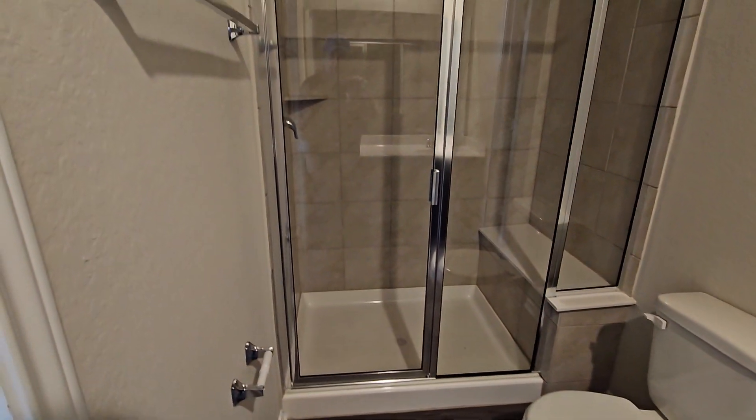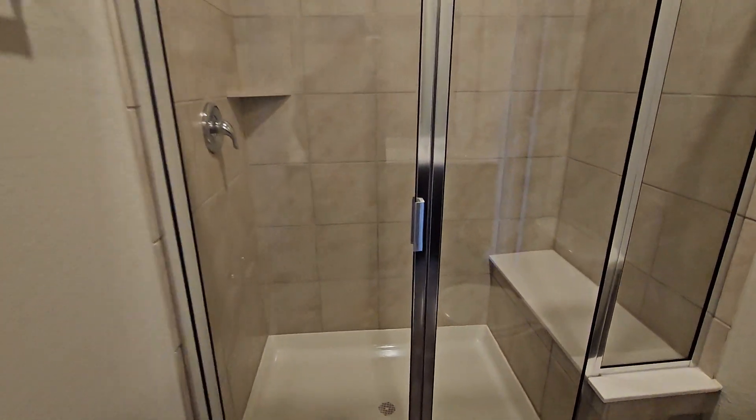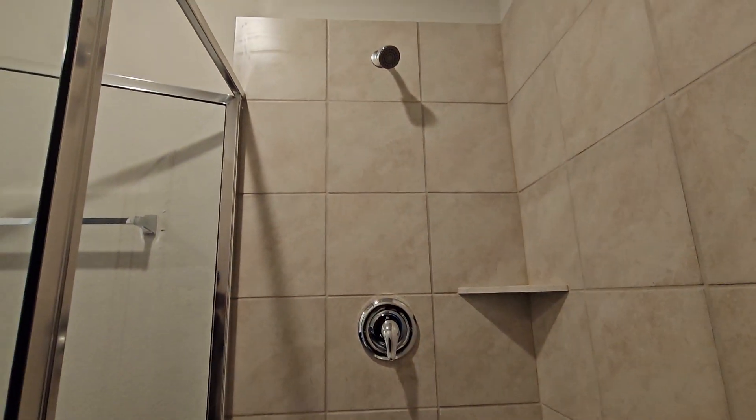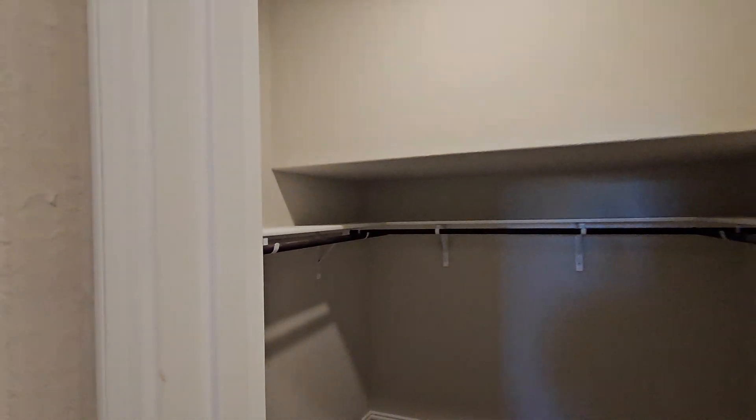Here's the shower. And the closet is in the back of the bathroom.